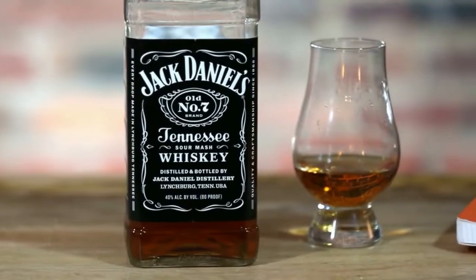Hi guys, welcome back to the Whiskey Room. I'm Brian Sacawa here again with Chris Sarangoulis, and today we are tasting Jack Daniels Old Number 7 Tennessee Whiskey.